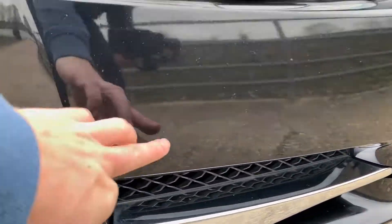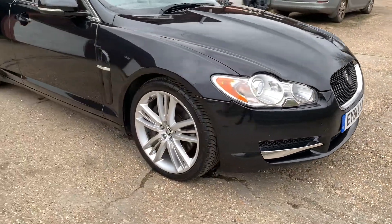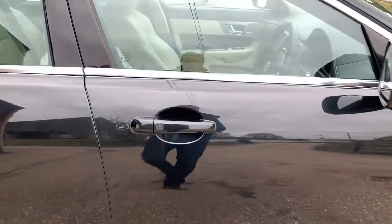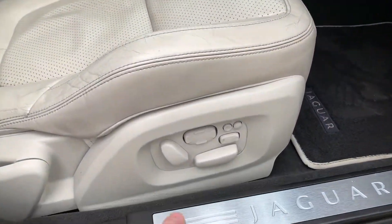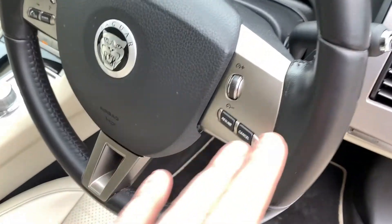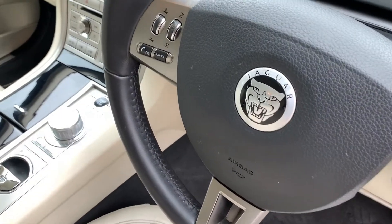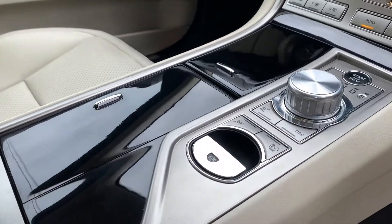There you have the front parking sensors. Inside, full ivory leather. Electric seats, memory seats, electric mirrors and electric windows, cruise control, multi-function steering wheel controlling radio volume and your Bluetooth volume. Automatic gearbox.